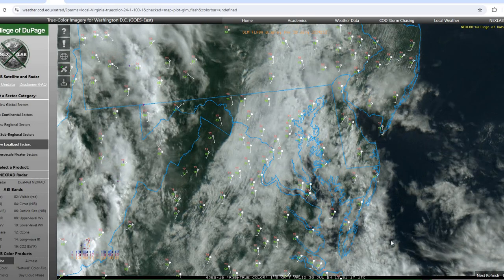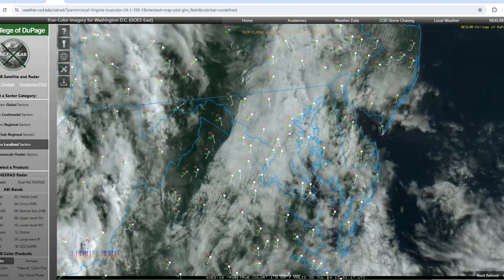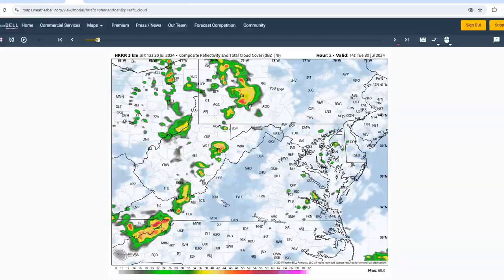Taking a look at our current satellite imagery, you can see we do have a good amount of cloud cover across the region, and we'll continue to see that throughout much of the day. Once we move into the late afternoon hours, we should see a bit more sunshine across the area.